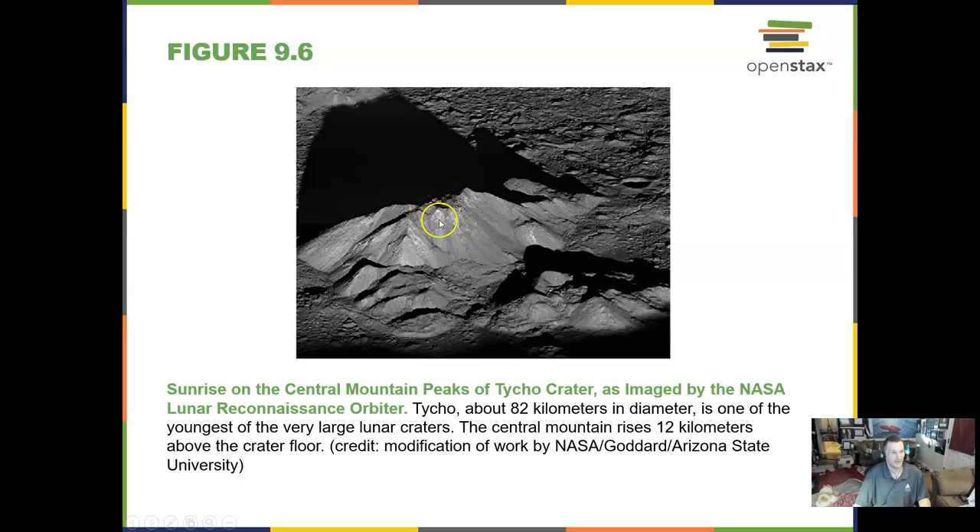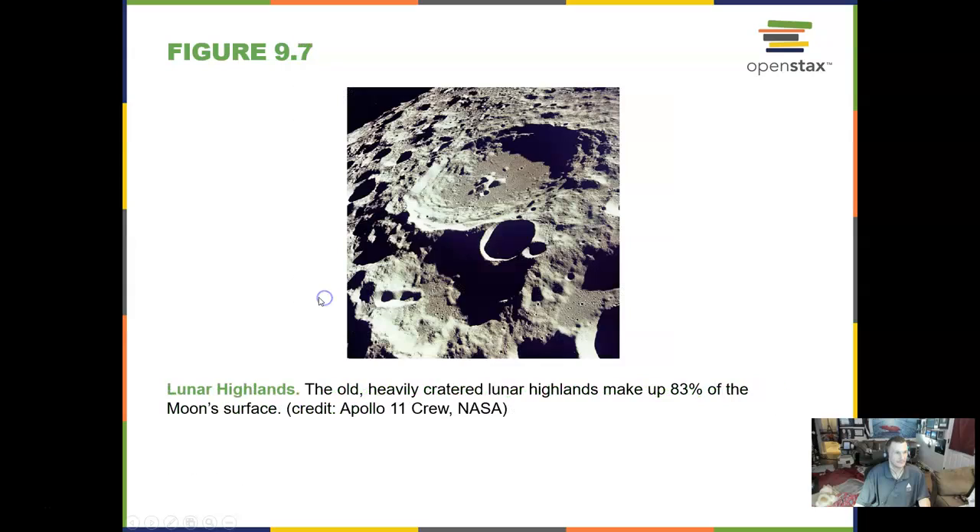When you can get a shadow on the craters you get a really neat image. The best time to look at the moon through a telescope is the first quarter moon, when the shadow goes right down the middle and you get great shadows in those craters and mountains. The lunar highlands are old and heavily cratered, covering over 80% of the moon's surface.